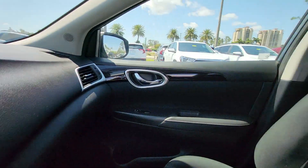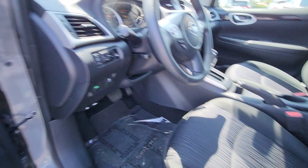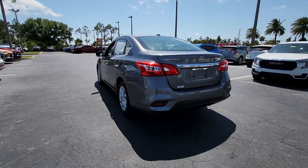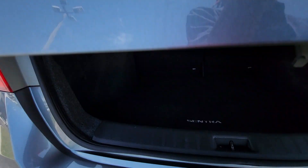Here's a sporty Nissan Sentra — the powerful midsize 4-door that prioritizes comfort, convenience, and safety. From its standard suite of driver assist tech to its spacious upscale cabin and thoughtful storage solutions, this snazzy sedan makes your daily drive pure pleasure.